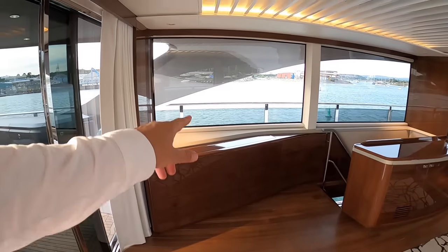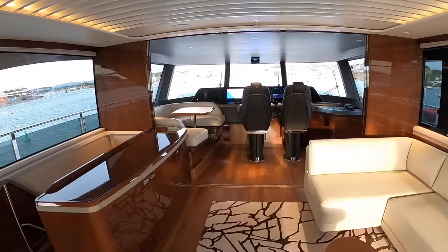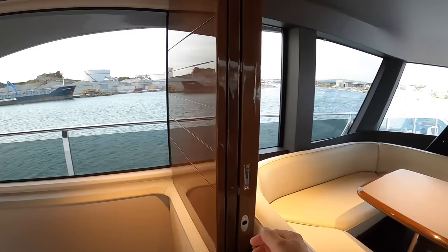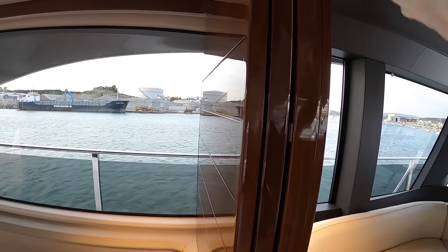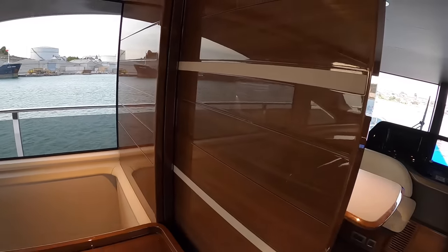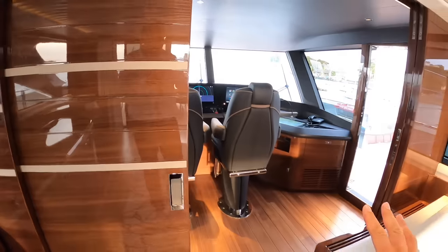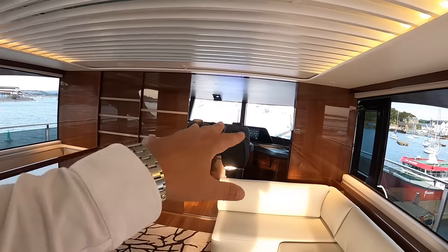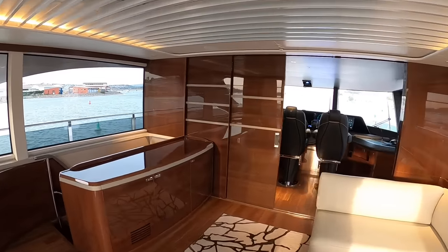There's a 55-inch TV that comes out of here, and also here is the helm station. What I think is great is that they've put sliding doors on here — you can slide these across to close the helm off. The idea is that if the boat's being operated at night, the skipper can be in there with the lights dimmed, and people can still use the lounge area. I think that's a very useful feature.